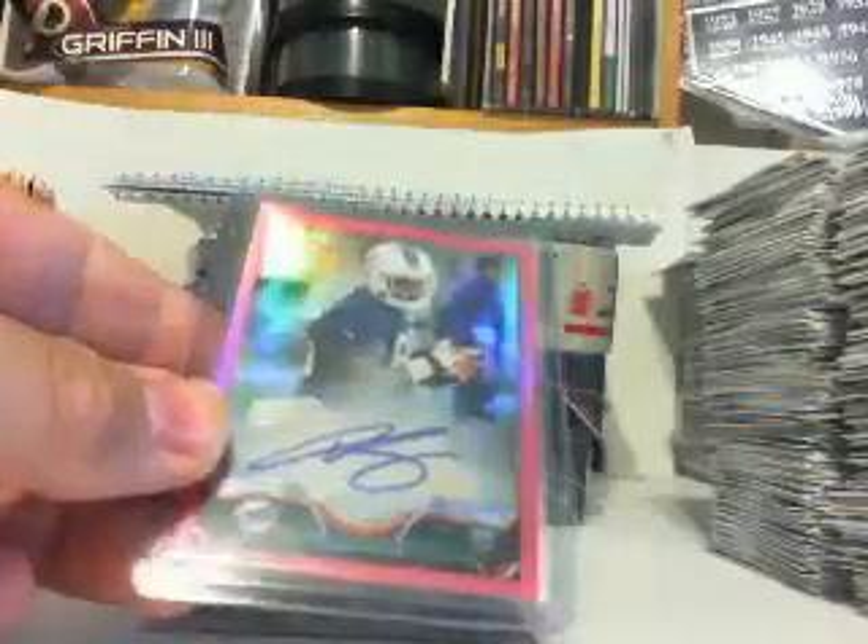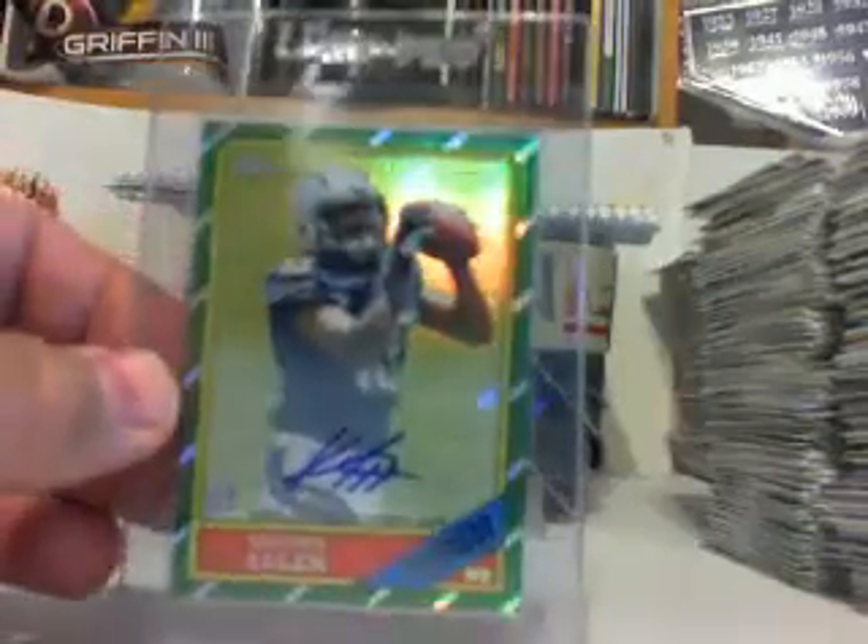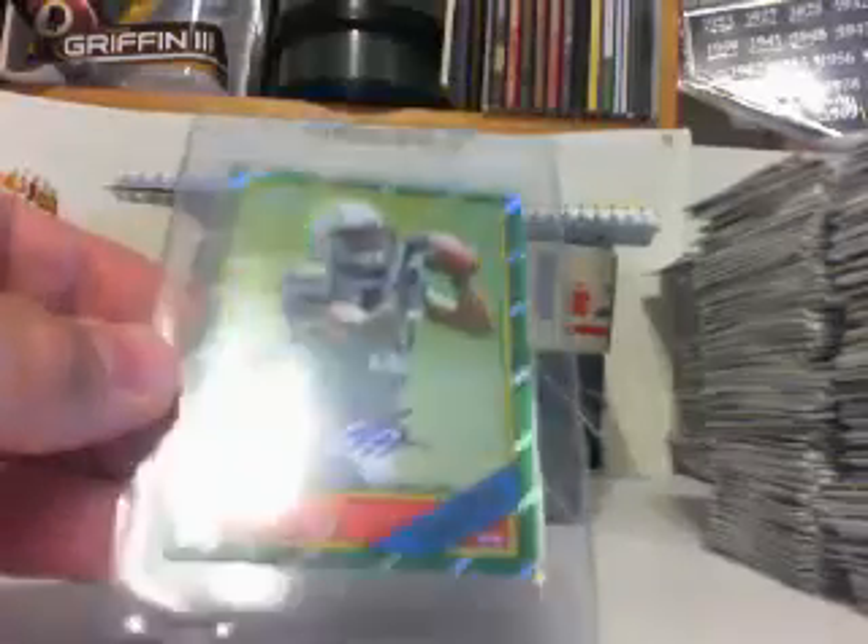Dion Sims numbered to 75 pink refractor for the Dolphins, and our hit of the break would be Keenan Allen numbered to 15 for the Chargers. Thank you everybody who joined the break.